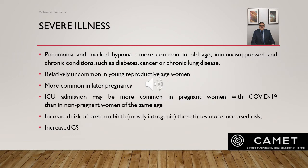For clinically severe illness manifested by pneumonia and marked hypoxia, studies found that severe illness is more common in older age, immunosuppressed individuals, and people with chronic conditions like diabetes, cancer, or chronic lung disease. It is relatively uncommon in women of reproductive age, and if severe illness affects pregnant women it usually occurs in later pregnancy. However, ICU admission is more common in pregnant women with COVID compared to non-pregnant women of the same age.